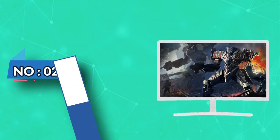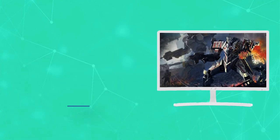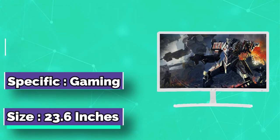Number 2: Acer White Gaming Monitor. The Acer ED242QR is a great-looking white monitor at a budget price. The build quality is fantastic and much higher than you'd expect at this price point.